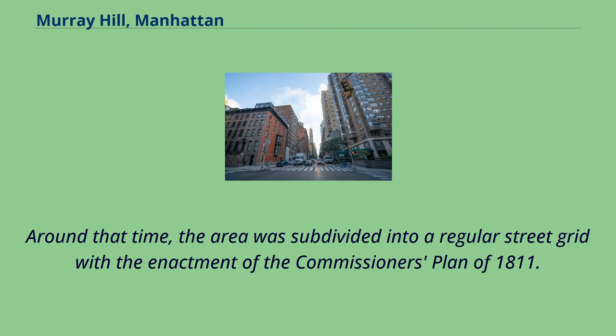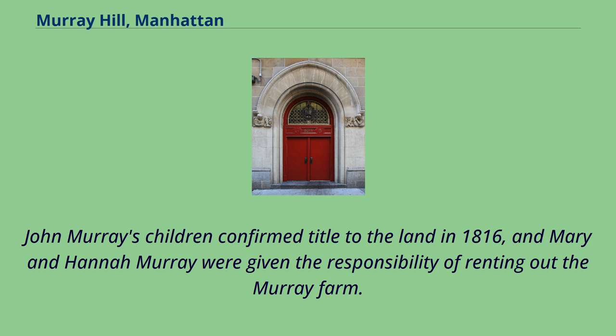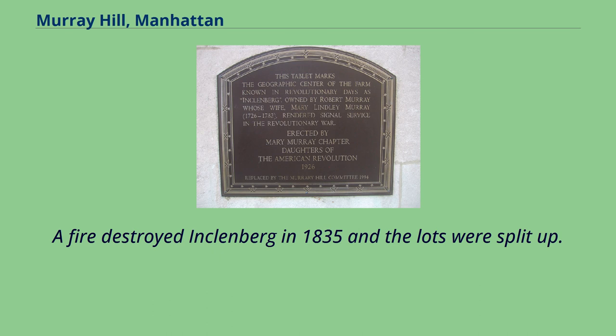Around that time, the area was subdivided into a regular street grid with the enactment of the Commissioner's Plan of 1811. Under the plan, what is now 3rd Avenue was opened between 1815 and 1821. John Murray's children confirmed title to the land in 1816, and Mary and Hannah Murray were given the responsibility of renting out the Murray farm. In 1818, they ran advertisements for the farm, which was only three and a half miles from the developed portions of Manhattan. A fire destroyed Klenburg in 1835 and the lots were split up.